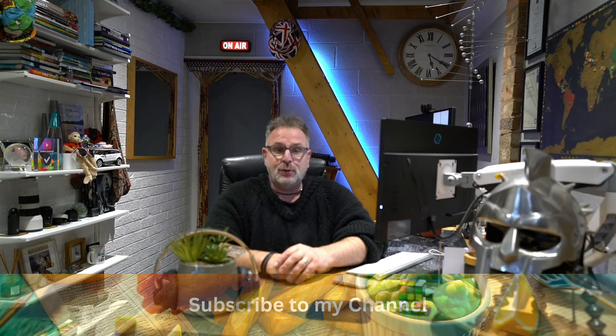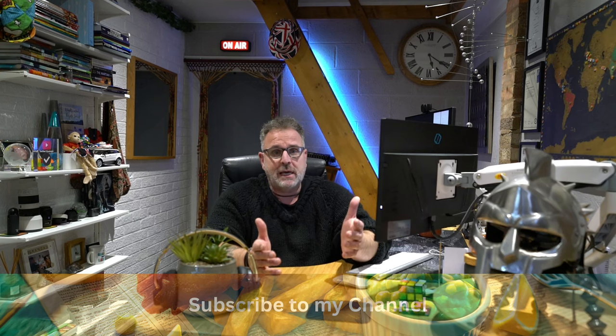Thank you for subscribing to the Chippy Tour, it means a great deal. For those who haven't subscribed yet, it would only take you a second to hit that button and hit the bell to get notifications when I publish new videos. Share the channel and share the videos with your friends — it would go a long way with me. Thank you very much. It's a brand new channel this year and it needs all the help it can get to get out there.